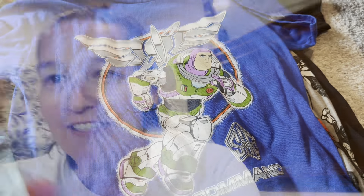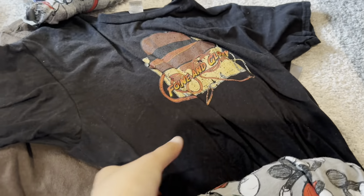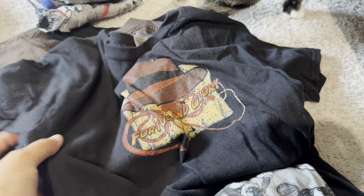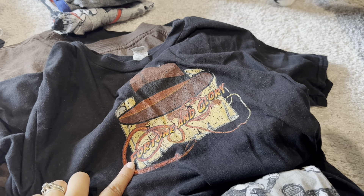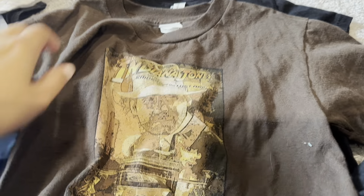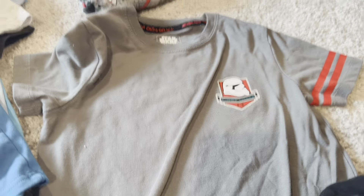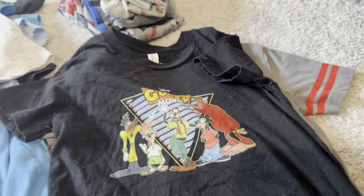Now I'm going to share Rex's clothes. Rex is our seven-year-old son and really loves the Indiana Jones show at Hollywood Studios as well as everything over in Galaxy's Edge. First we have a shirt from the new Buzz Lightyear movie, a Mickey Mouse shirt, and I try to pack as many shirts as possible that are Indiana Jones themed. Here's another Indiana Jones shirt, a Goofy Movie shirt, and a Star Wars shirt.